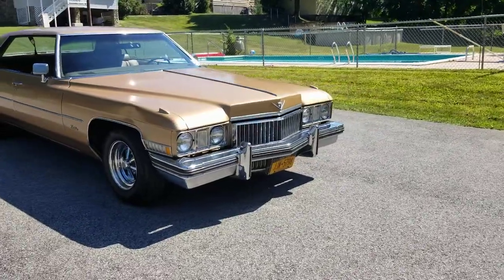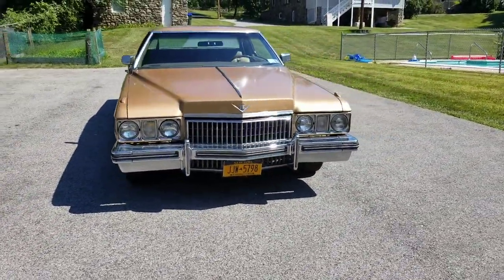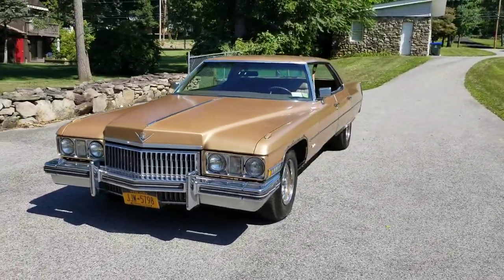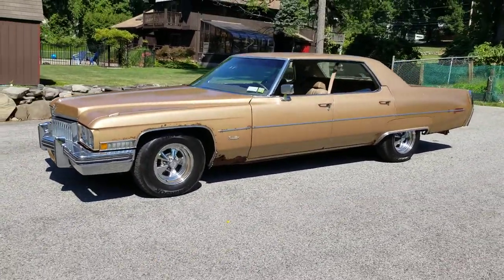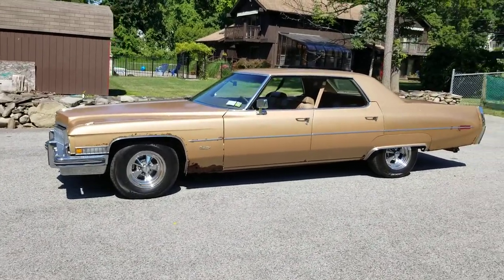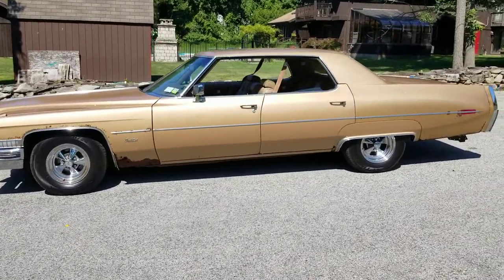We did a tune-up and put a new distributor in there — an HEI with a Pertronix setup — so it has a multi-spark with a rev limiter and a 50,000 volt coil. We put new tires on it and had a set of rims that we threw on there — the nice Cragers. This car is ready to rock and roll.